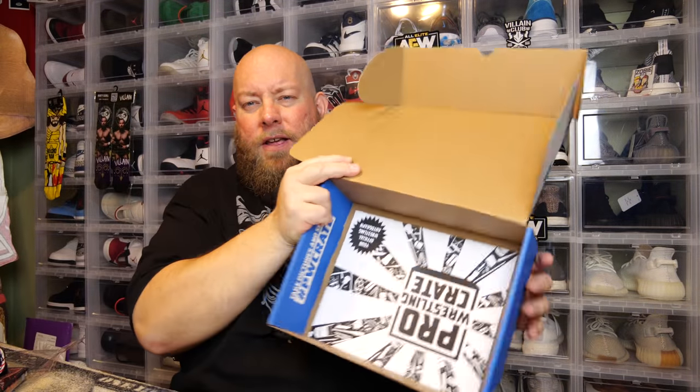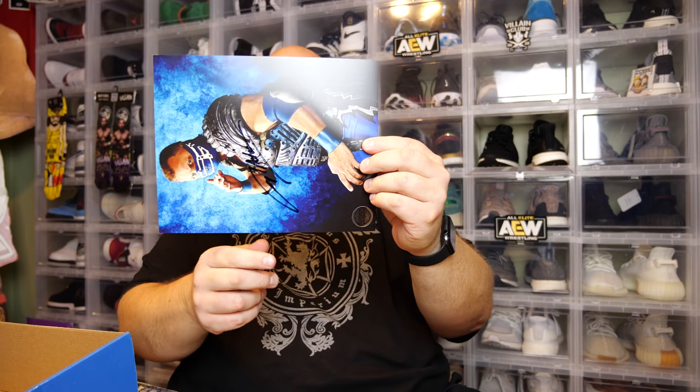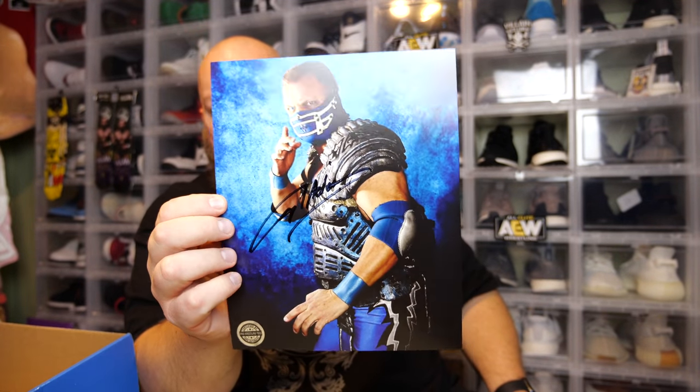So we've got one thing left - it is the autographed 8x10. I don't remember who was supposed to be in this box, so I can't even guess who this might be. You can see it but I cannot see it. Who do we have? Oh! Glacier! WCW icon. Glacier. Not really an autograph that I'm wanting. I'll keep it, I'll throw it into my collection - into like my binder of autographs that I really don't want.